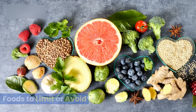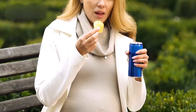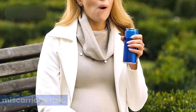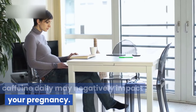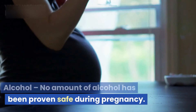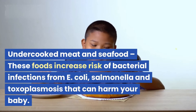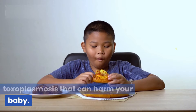Now let's talk about foods you'll want to avoid or reduce for a healthy, low-risk pregnancy. Sugary drinks: limit juice and sodas and avoid energy drinks due to their caffeine content, which may increase miscarriage risk. Caffeine: consuming over 200 mg of caffeine daily may negatively impact your pregnancy, so limit coffee and tea. Alcohol: no amount of alcohol has been proven safe during pregnancy — it's best to avoid alcohol entirely. Undercooked meat and seafood increase the risk of bacterial infections from E. coli, salmonella, and toxoplasmosis that can harm your baby.